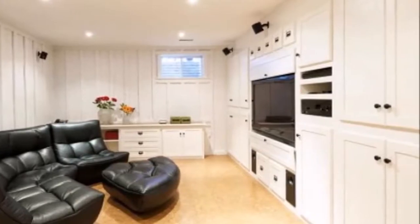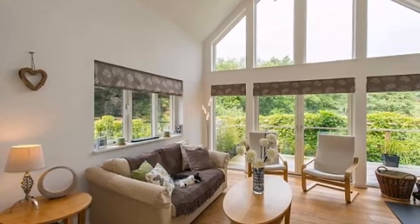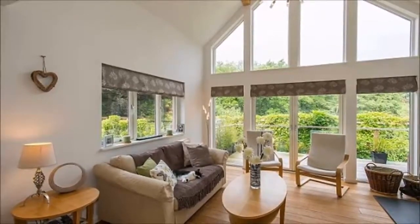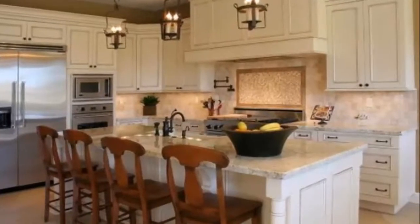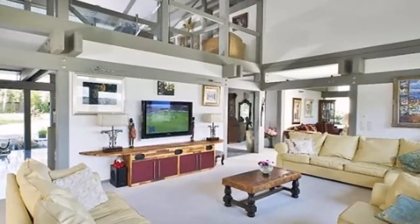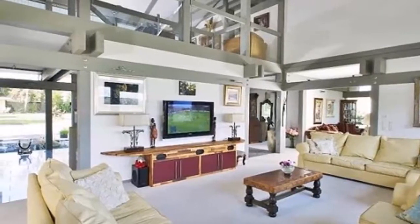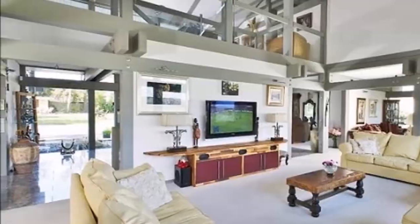Not sure it's worth it? Check out this little tidbit: according to an article in the Wall Street Journal, a recent National Association of Realtors survey revealed that two-thirds of home buyers are willing to pay extra for a walk-in closet in the master bedroom. So after you've taken full advantage of all of that storage space, there will be a huge opportunity to take advantage of it yet again.